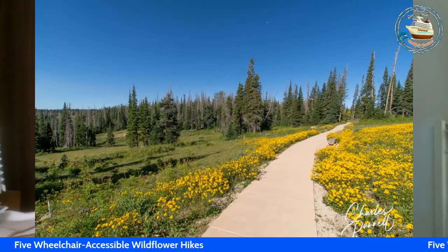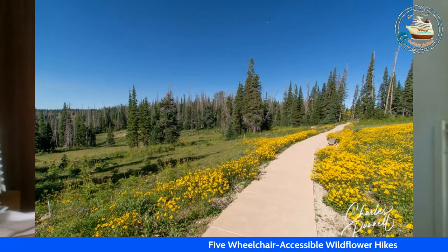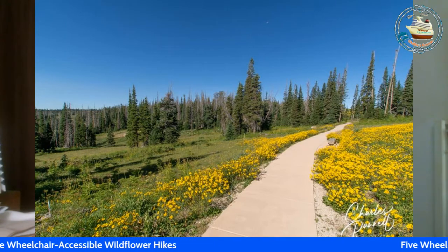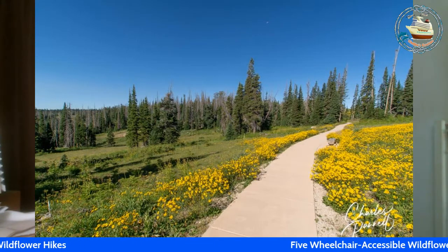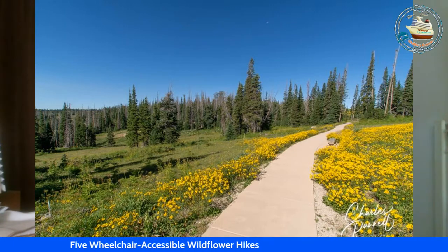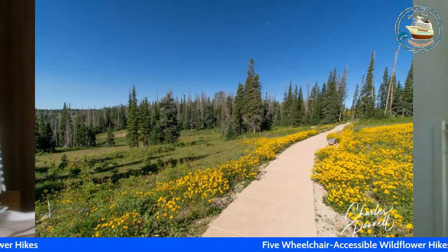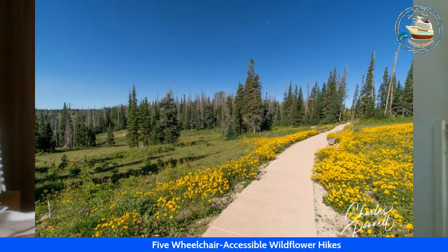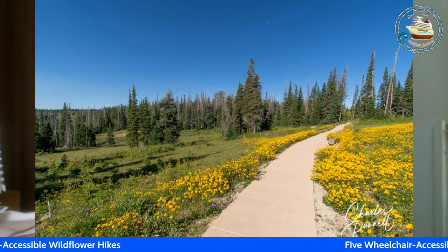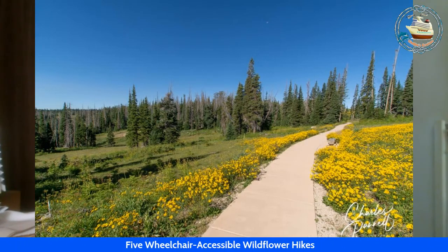Cedar Breaks National Monument is located in Utah near Cedar City. It's a natural amphitheater stretching across three miles with a depth of 2,000 feet, and the rim sits at 10,000 feet above sea level — just awesome to see. Cedar Breaks offers a wheelchair-accessible wildflower hike along the Sunset Trail, which begins at Point Supreme Overlook next to the Information Center. It's just a mile in length, lined with columbine, bluebells, paintbrush, primrose, and sunflowers, and usually peaks in mid-June.